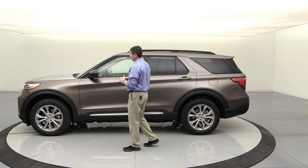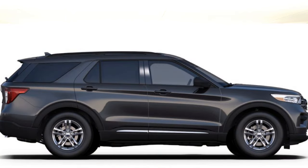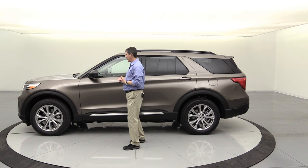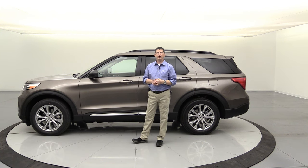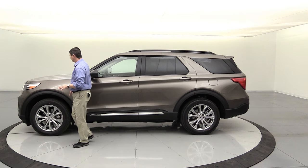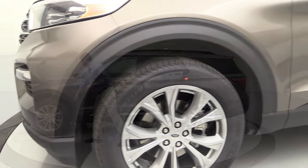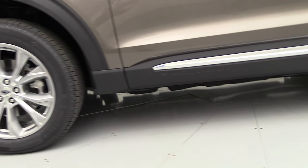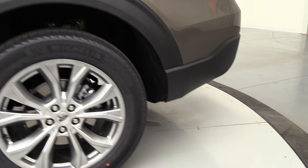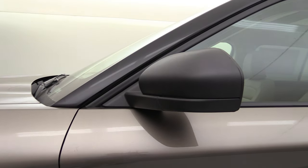The standard wheel on XLTs is an 18-inch five-spoke sparkle silver painted alloy wheel with an all-season tire and individual tire pressure monitoring for each tire. This particular vehicle has an upgraded wheel. The exterior also features molded-in black wheel lip moldings and lower rocker panel body side cladding to protect from road hazards and debris and keep the paint looking good.